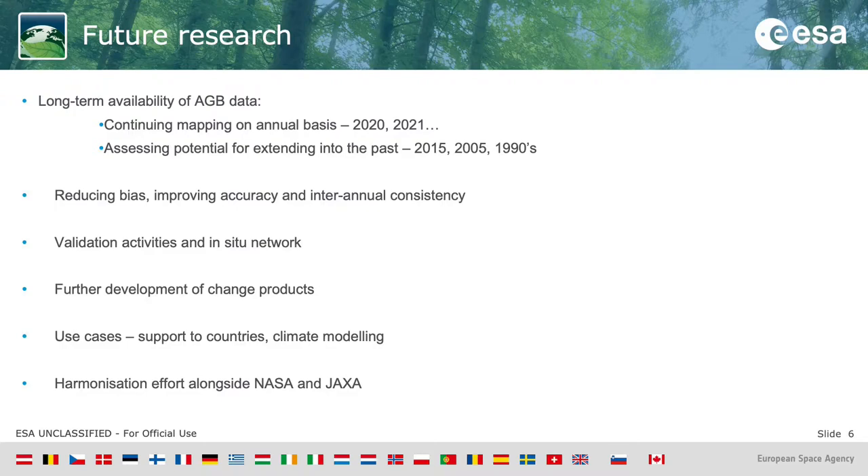Validation activities are incredibly important for this, as is the in-situ network and the availability of in-situ data. Alongside this, we're going to be further developing the change products and how they can be communicated, validated, and assessed on a global scale. We want to put effort into use cases — working to support countries, climate modelers, and carbon modelers. Finally, we are working alongside NASA and JAXA on a harmonization effort to produce a global product for 2020 that will be agreed upon as the map going forward into COP26.